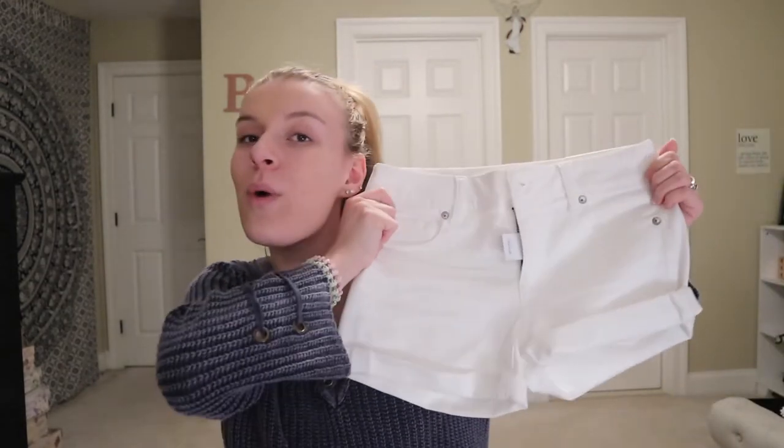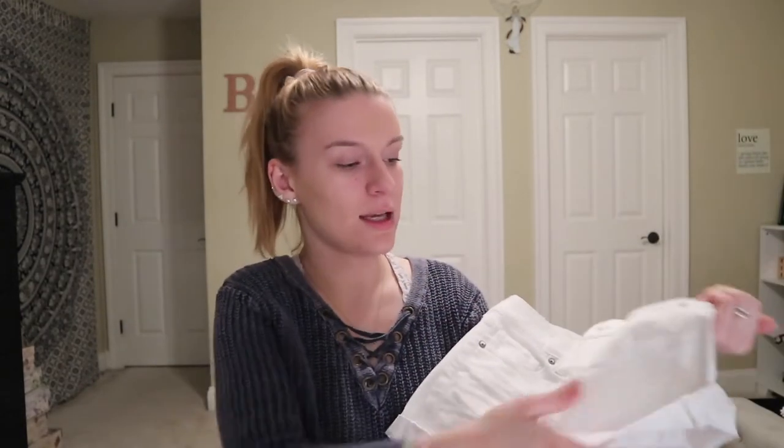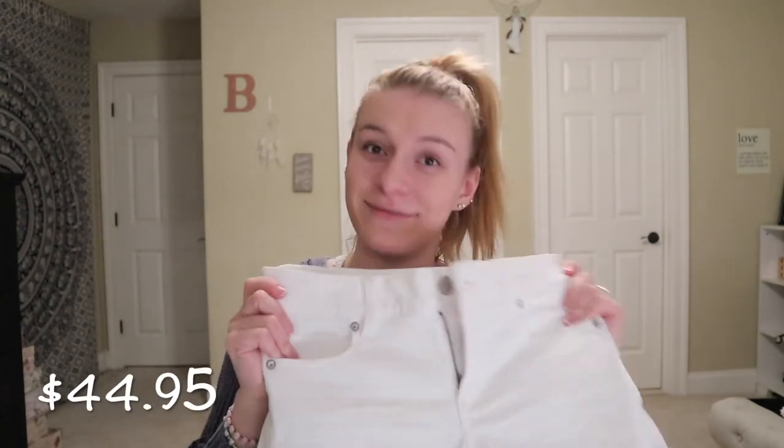The third store I went to was American Eagle. I got the white jean shorts that I needed so badly. I'm probably going to pair them with one of the tube tops I got from Forever 21 — especially on the 4th of July I'll pair them with the stars one. These were $44.95.